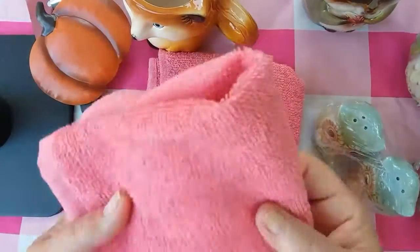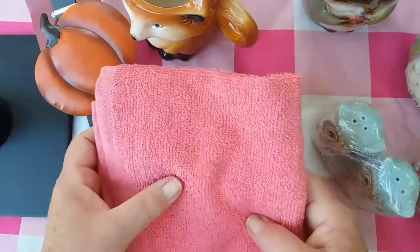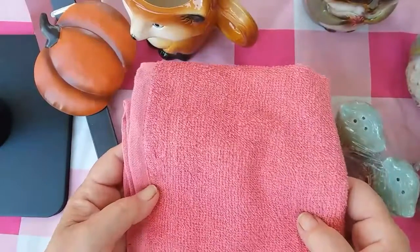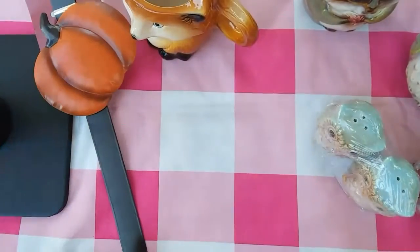Picked up these two pink washcloths. They were a dollar a piece I think. Just thought that was a really pretty color and they did have a towel that goes with it, but I don't really need a towel, just need some new washcloths. So picked up a couple of those.